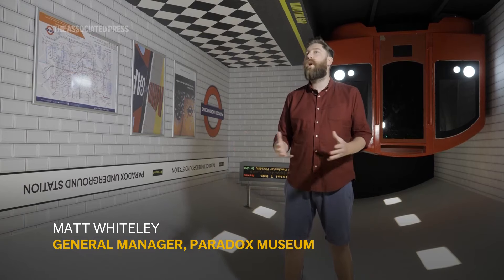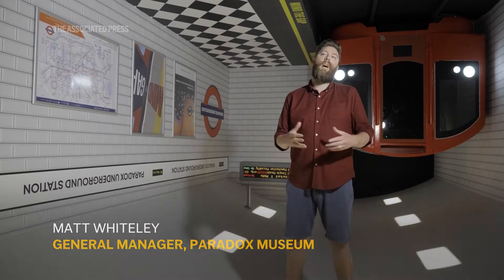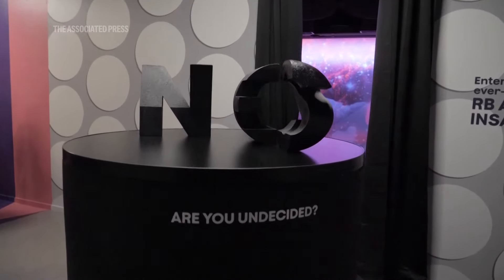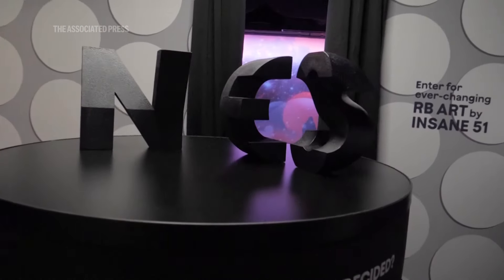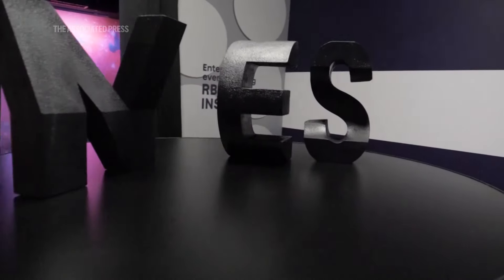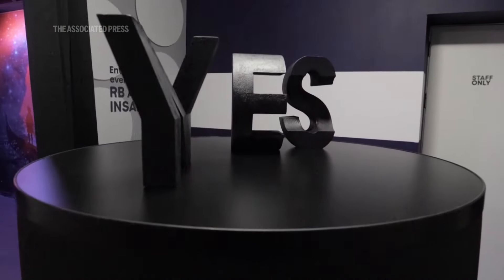We all have friends, we all know people all over the world. We can't send individual photographs to everyone so we use social media, and having a space like this where we can take some really fun photographs, create some really unique experiences and share them with our friends — it's just absolutely brilliant.